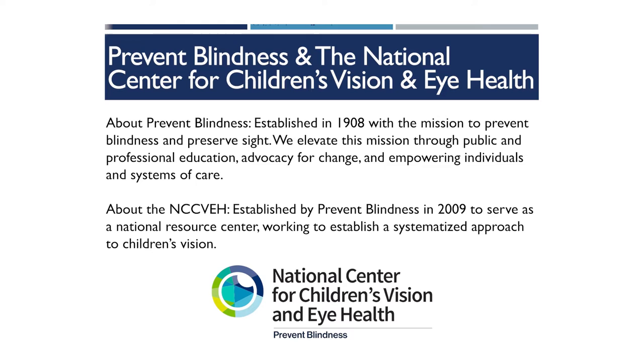This presentation is brought to you by Prevent Blindness and the National Center for Children's Vision and Eye Health. Prevent Blindness was founded in 1908 to work on preventing blindness and preserving sight. In 2009, the National Center for Children's Vision and Eye Health was founded by Prevent Blindness to serve as a national resource center on children's vision health.